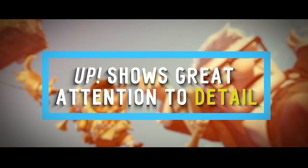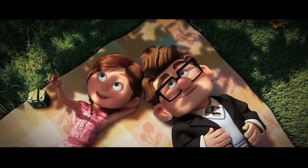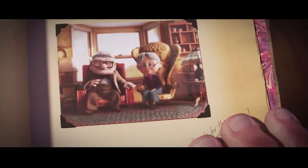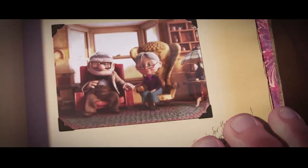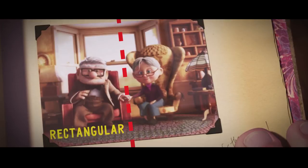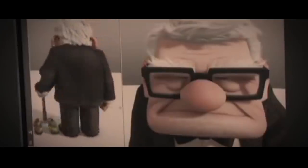Number 10: Up Shows Great Attention to Detail. In this touching animated film, Carl, one of the main characters, is shown in a picture with his deceased wife Ellie. If you take a closer look at the photo, all the things on Carl's side of the room are rectangular in shape, while Ellie's side consists of round items. The animators really got creative with the details of this film.